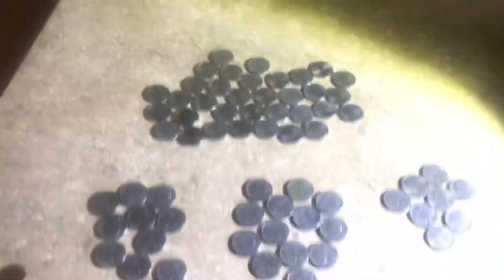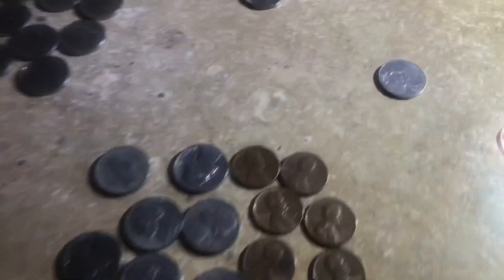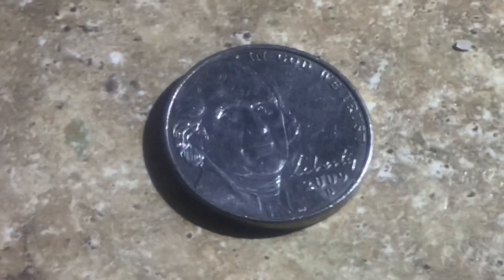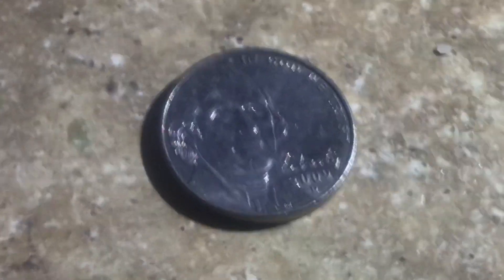Those are the clad cents, the 80s era nickels from the hunt, those are the 90s and 2000s, and those are all the newer style Jeffersons. We found a rare 2009 Denver — pretty awesome. Like and subscribe, thanks everyone for watching, have a great day and we'll see you on the next one.